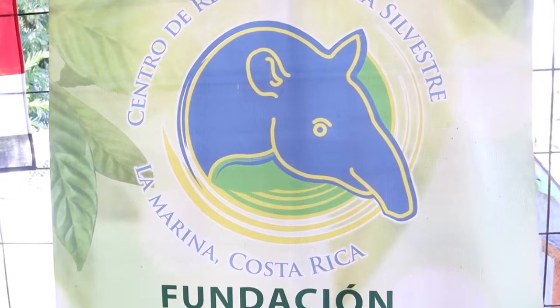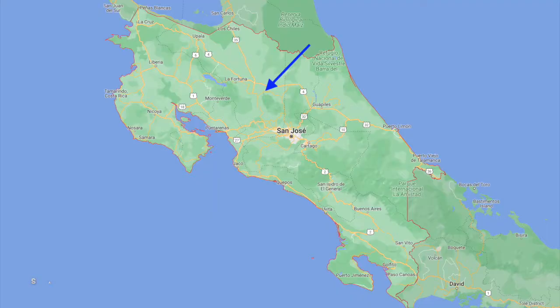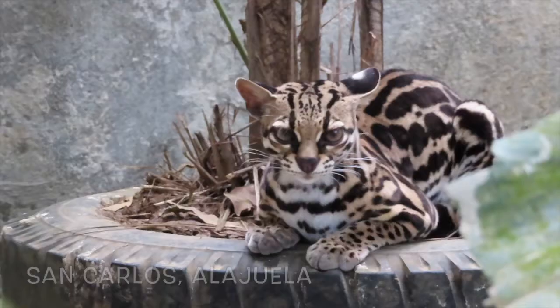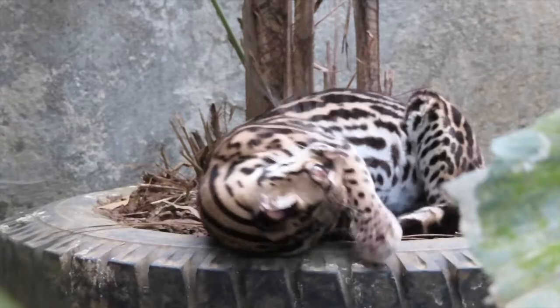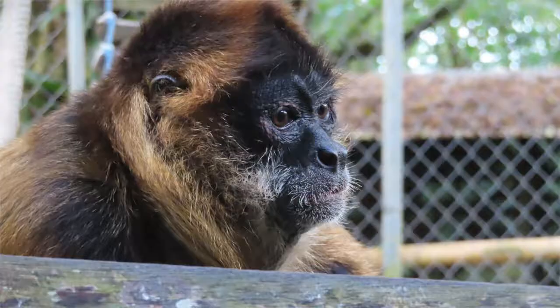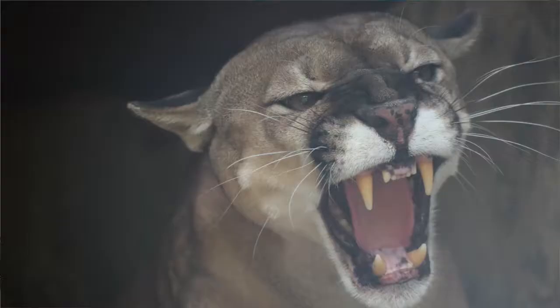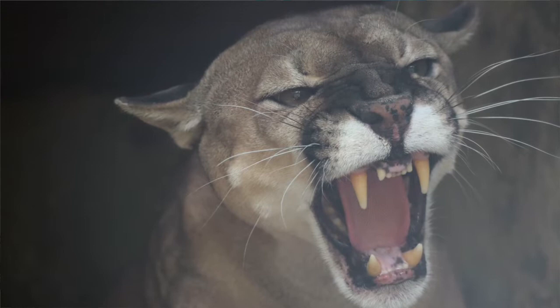Welcome to La Marina Wildlife Rescue Center. This rescue center hosts a lot of animals that were taken away from hunters, people that were having them as pets, or for sale. We have absolutely no clue what to expect, but apparently it's a lot of local fauna from the area.